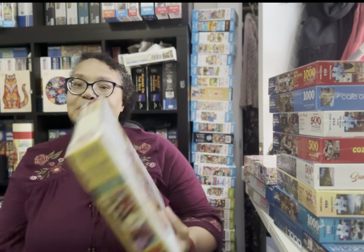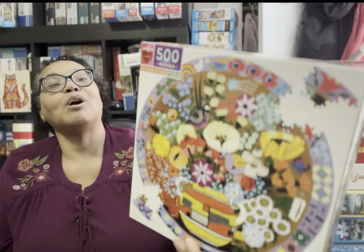Here's another round iBoo puzzle called Purple Birds and Flowers. When October rolls around, depending on how many puzzles I get done during September, I might work in a couple of these round puzzles, and this is one of them. I absolutely love it — it's going to be a joy to assemble.